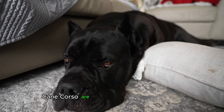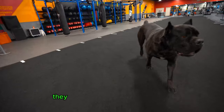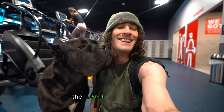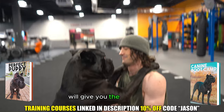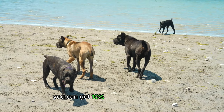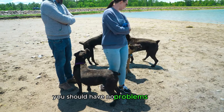Cane Corsos are eager to please their leaders. Mixed with their incredible level of intelligence, it makes them highly trainable if one understands how to train dogs. They are not for first-time dog owners or for someone with little dog training experience, as an untrained Corso can quickly become a nightmare and liability. The Perfect Puppy Course and the Perfect Canine Companion Course, linked in the description box below, will give you the knowledge and education you need to self-train your Cane Corso. You can get 10% off using code JASON. If you are knowledgeable about dog training and dog behavior and have the ability to take the lead, you should have no problems training a Cane Corso.